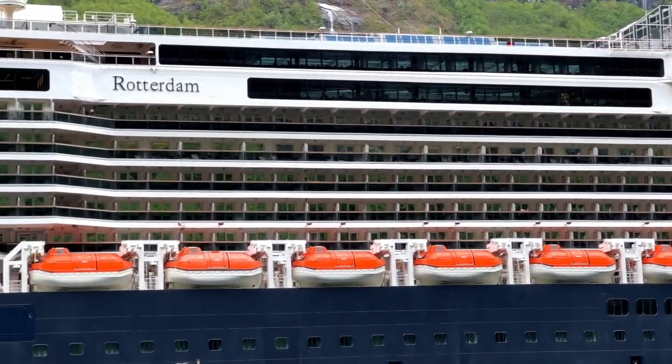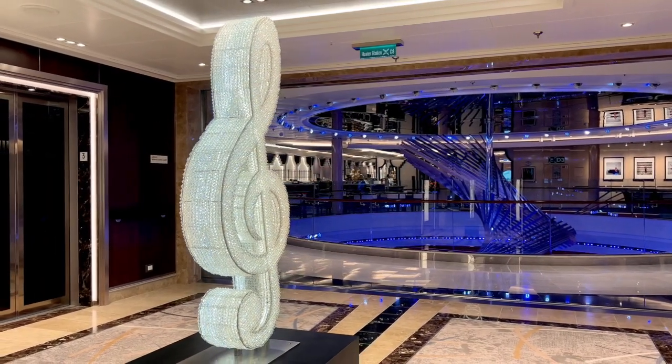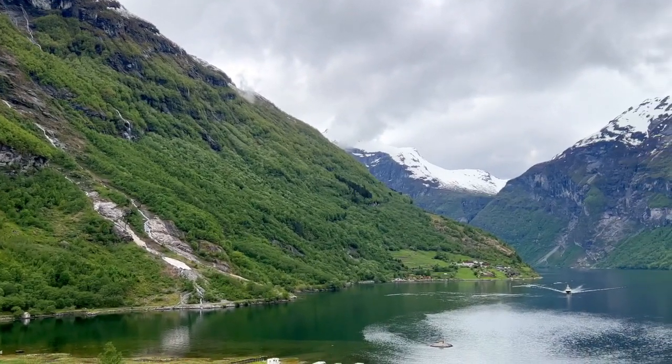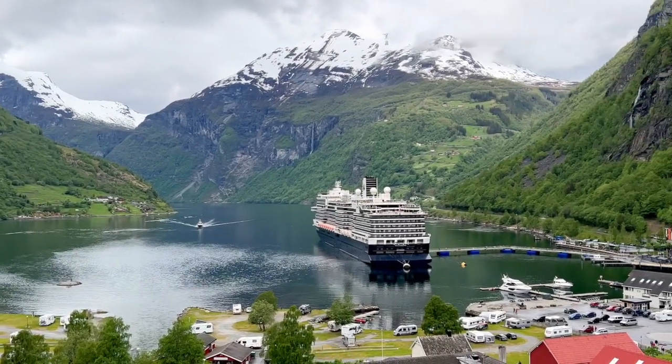Welcome aboard Rotterdam. Look around — this big, musically inspired ship has great live entertainment as well as exceptional dining. But there are things worth knowing, like what's included in your cruise fare. More on that later.